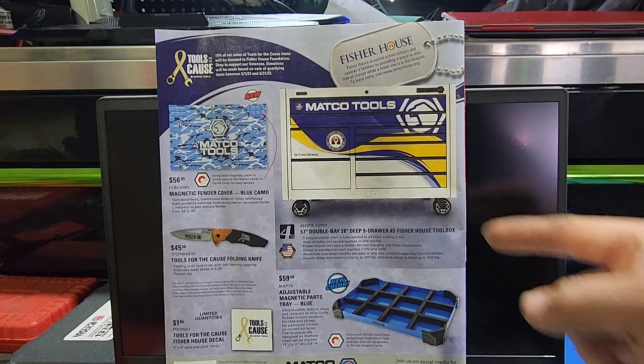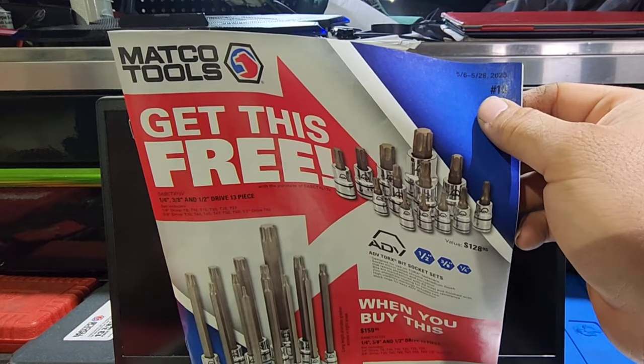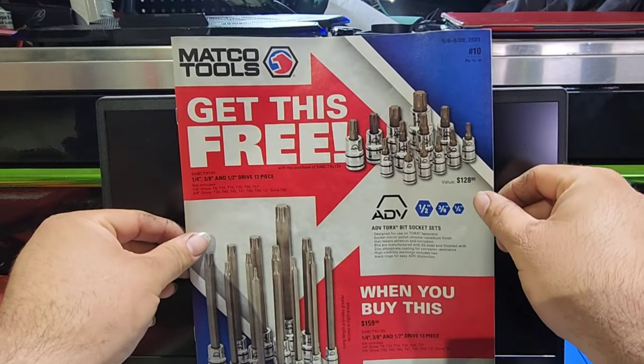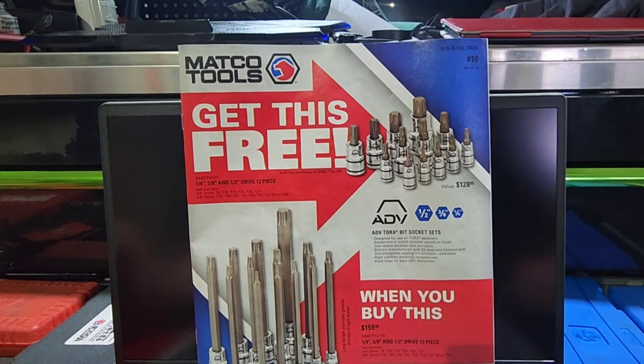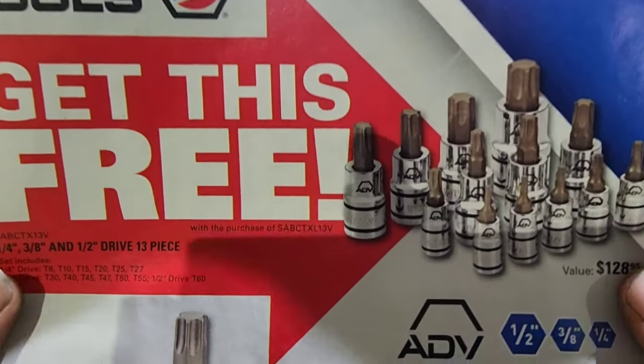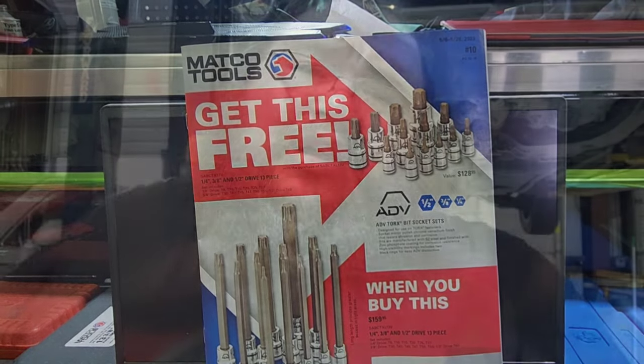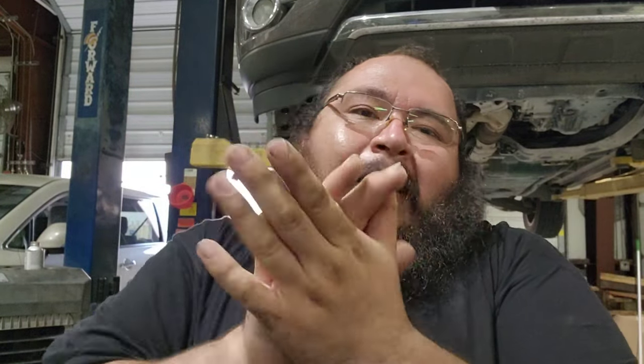And then we have a $45 Tools for the Cause folding knife. Guys, that is the Matco flyer for this month. I know it's a little late — I wasn't too sure if I was going to do it, but there you see it: number 10 flyer, May 6th to May 28th. Don't miss out on this — there's a couple of good deals in here. Some of this stuff is super expensive, but some of it has good deals. Like this video, subscribe to this channel, join that FM fam baby. Check out these videos, subscribe right there, merch store should be right there, links in the description. Deuce, we out. Bye.